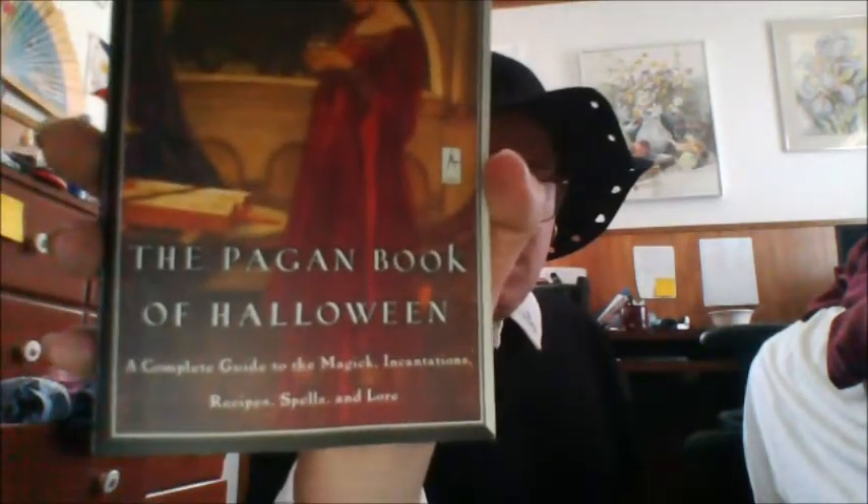I haven't read much of his work yet but I will in the future. The other book that I have with me is the Pagan Book of Halloween. I picked this up and it's one of the most useful books to me because I love Samhain and I love the traditions behind it and I love practicing on it. This book has a really pretty portrait. It's very thin but it has tons of information — it's really condensed.